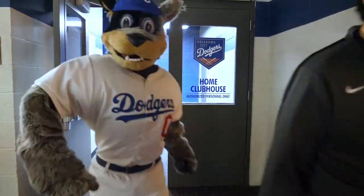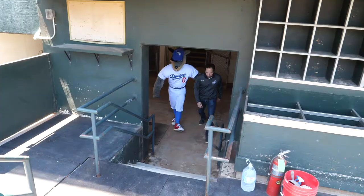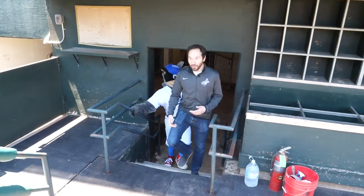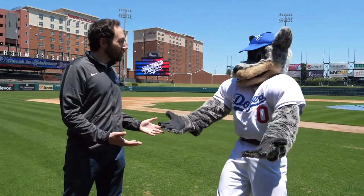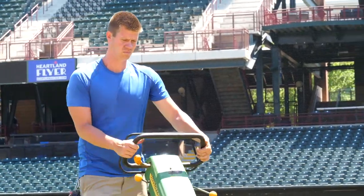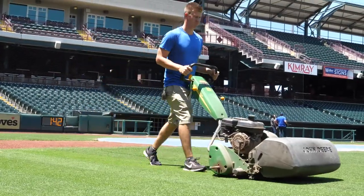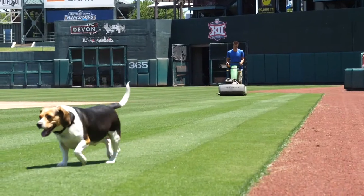Alright Bricks, let's show everyone what it's like when the players and coaches come from the clubhouse and go out onto the field. What a beautiful day we have here. Bricks, doesn't the field just look amazing right now? Even though we haven't had a chance to have baseball on it, our head groundskeeper Jeff Jackson has been working tirelessly to make sure that the playing surface here at Chickasaw Bricktown Ballpark stays in the best shape possible.